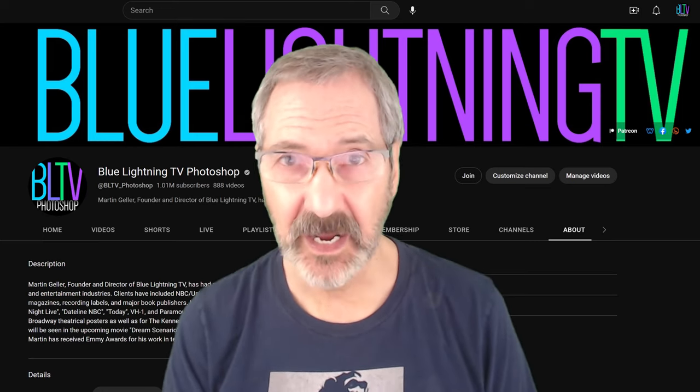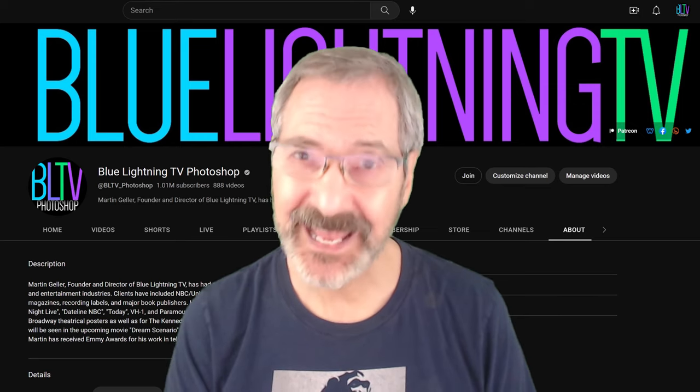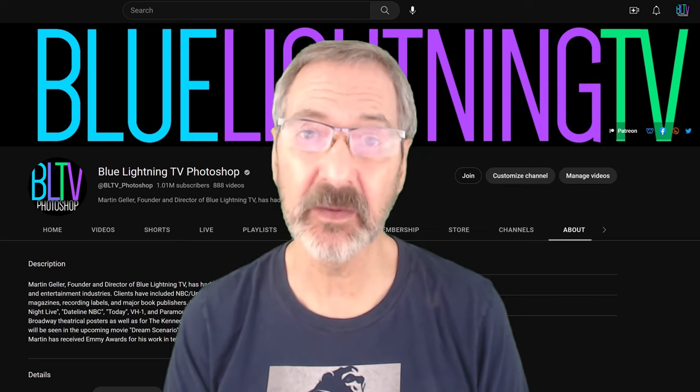If you do have a channel, I hope it'll never get hacked, but if it ever does, at least you'll be more prepared than I was. Take care.